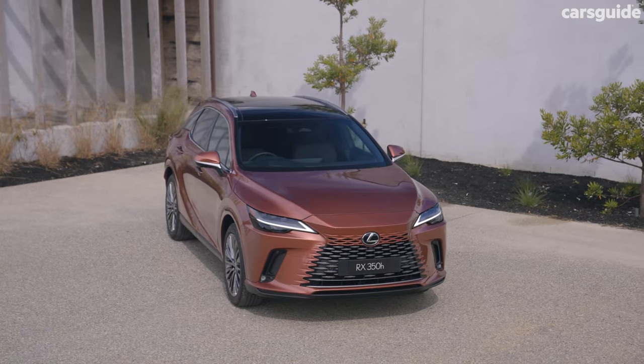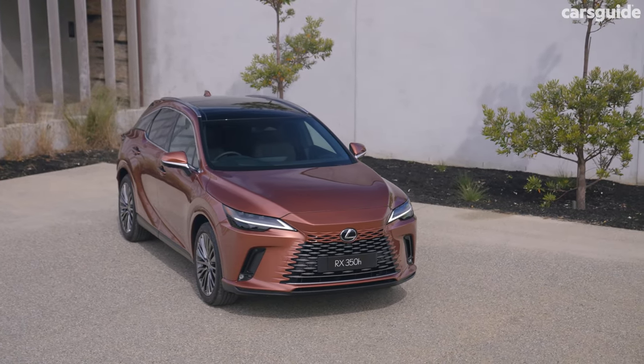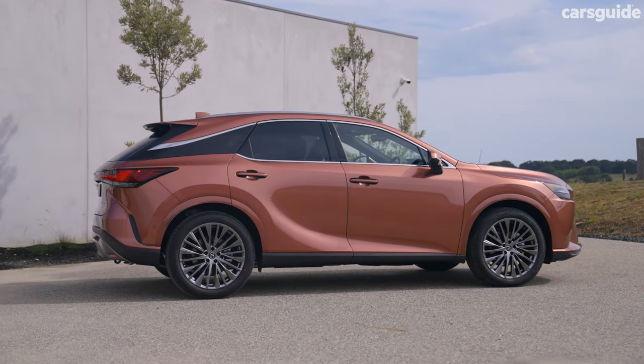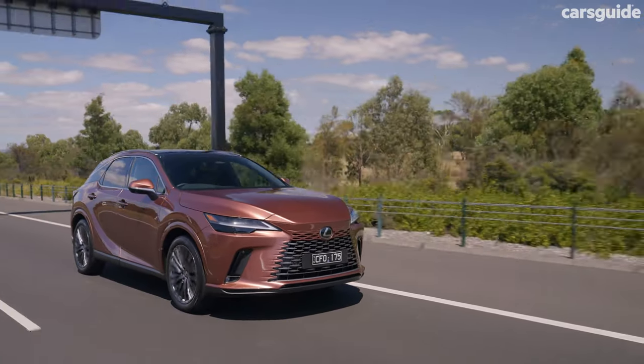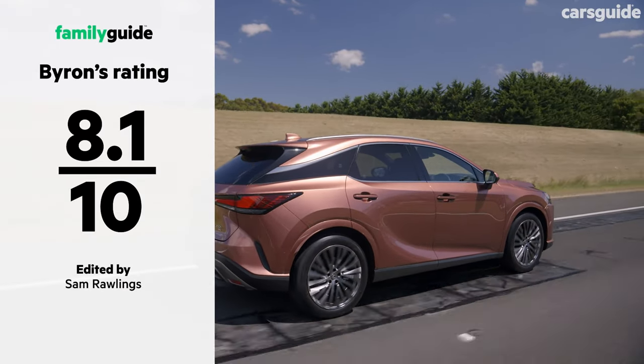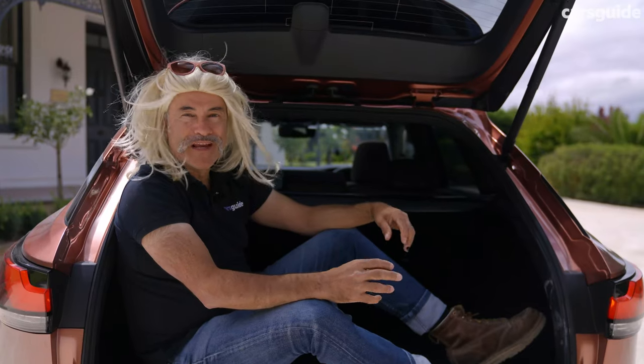So, is the latest Lexus RX good enough to stay or should it sashay away? The fact is, this latest model is hugely better than the model it replaces, with a level of sophistication, refinement and comfort that you just didn't get before. Few can match the family-friendly RX's combination of customer service, glamour and opulence. The transformation from lowly Kluger to serious contender for the BMW X5 crown is, after 20 long years, finally a reality. Far from being a drag — Lexus RX, shantay, you stay.